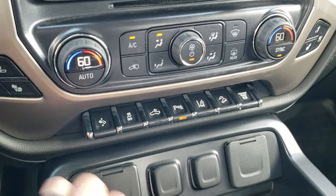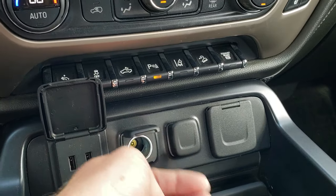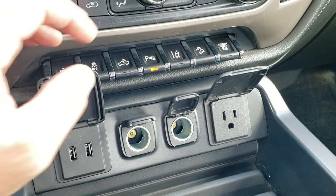Dual climate control is right there. Down here you get two USBs, two power points, and a 110-volt 150-watt plug-in.